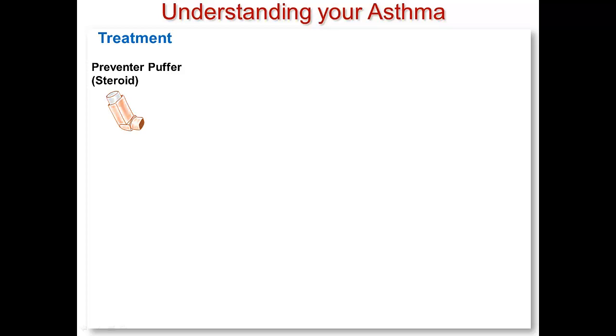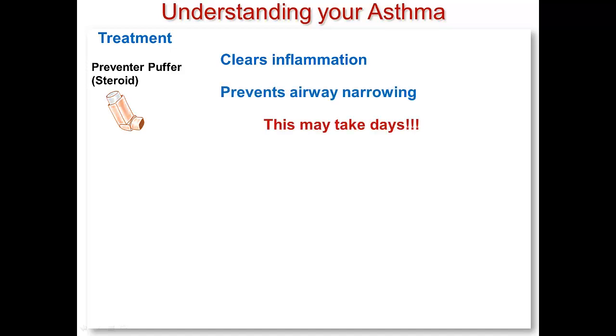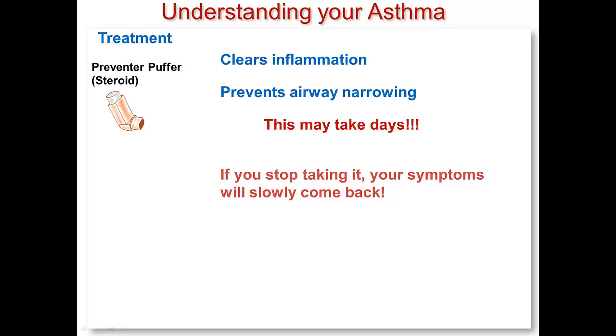The things that you need to remember about your steroid puffer are that it is medicine to clear inflammation and prevent airway narrowing. Because this may take days to work as well as it can, it is not a reliever puffer and it will not help you at all if you take it for relief when you are short of breath. The most important thing to remember about your steroid puffer is to keep taking it the way your doctor has told you to. There are very minor side effects and if you stop taking it, your asthma symptoms will come back.